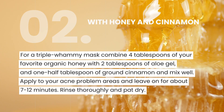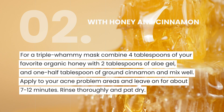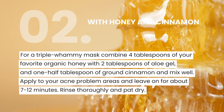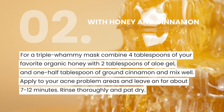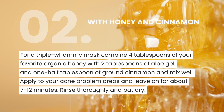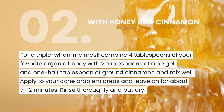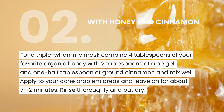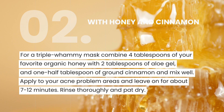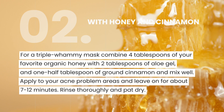Aloe vera, cinnamon, and honey have all earned their reputation as acne fighters. For a mask that smells great and works like a charm at fighting acne bacteria, combine 4 tablespoons of your favorite organic honey with 2 tablespoons of aloe gel. Toss in about ½ tablespoon of organic ground cinnamon and mix well. Apply to your acne problem areas or to the entire face and leave on for about 7–12 minutes. Rinse thoroughly and pat dry.